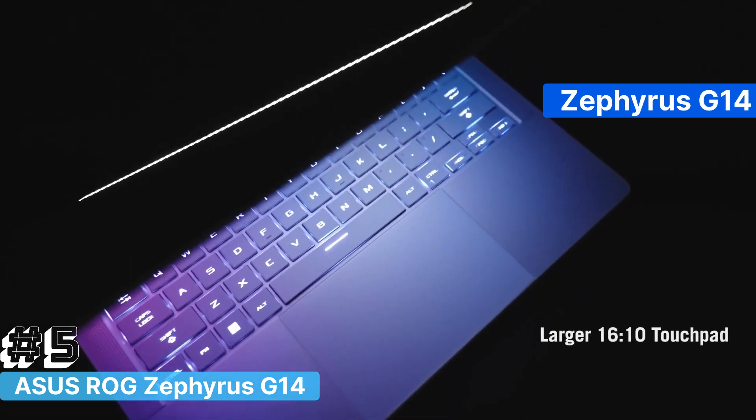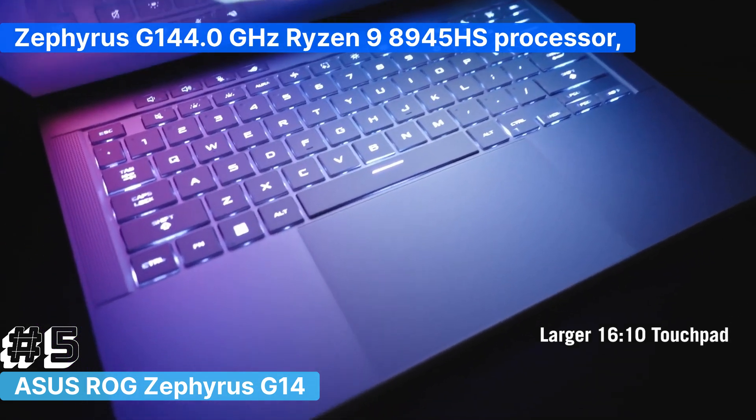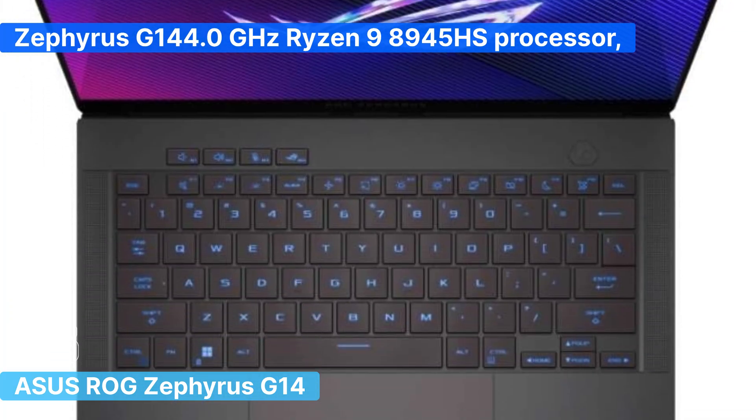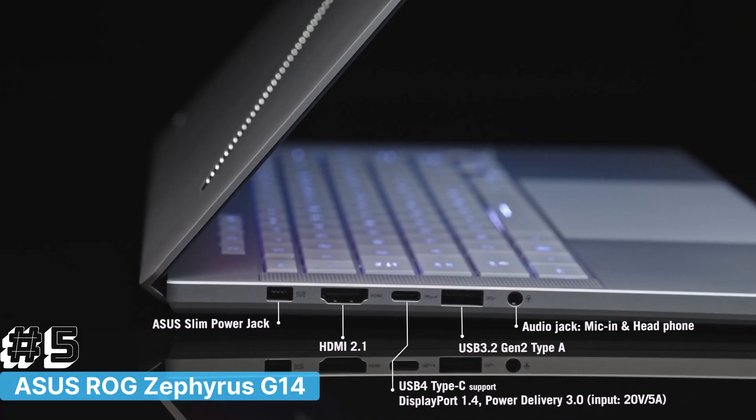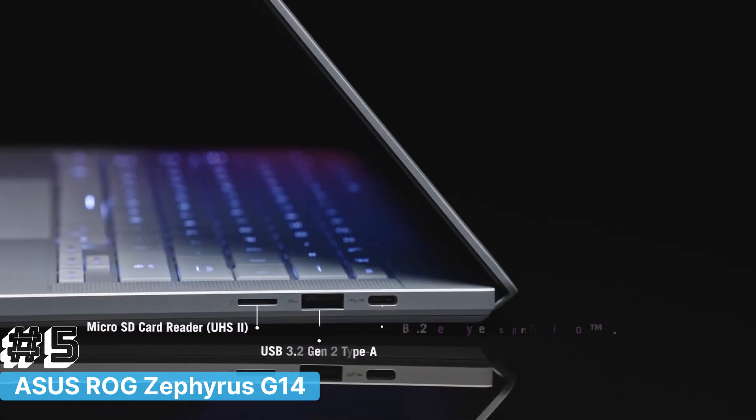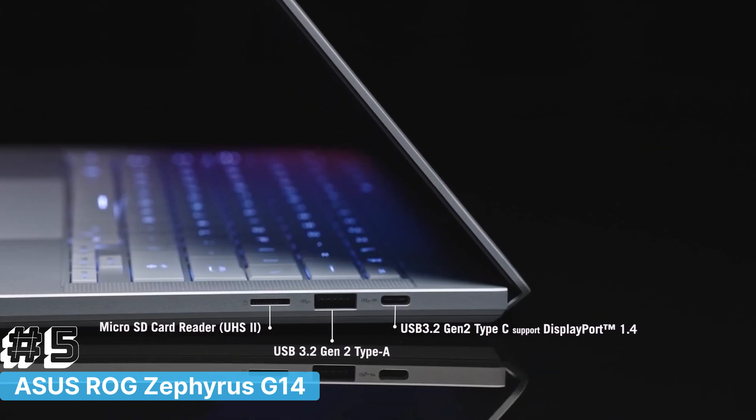Under the hood, the Zephyrus G14 is powered by the 4.0GHz Ryzen 9 8945HS processor, which provides blazing-fast performance for compiling code, running virtual machines, and multitasking across demanding applications.